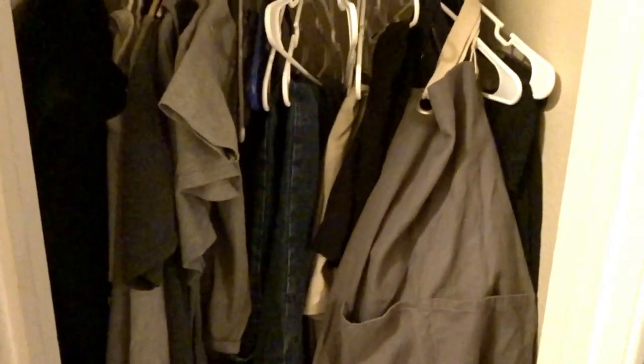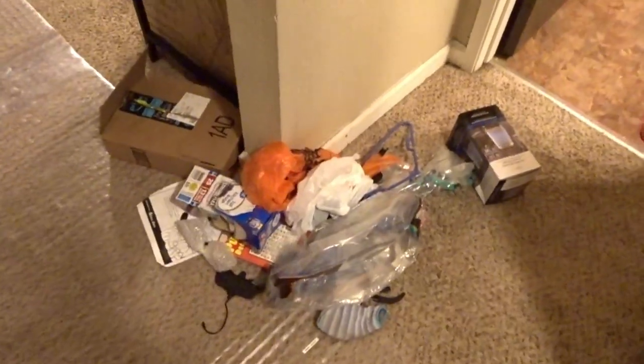Today I am decluttering the supply closet, getting the kids' uniforms hung up for January for easy grabs, and getting the garbage and debris out of the supply closet. I'll be sharing my empties with you, which has been a requested video. I've already taken the trash out and I'm going to throw that away.